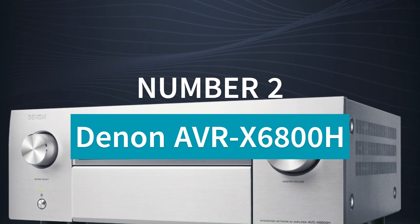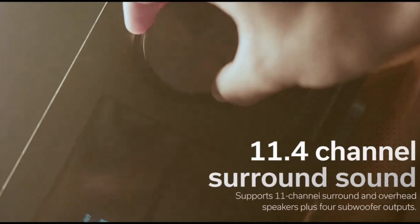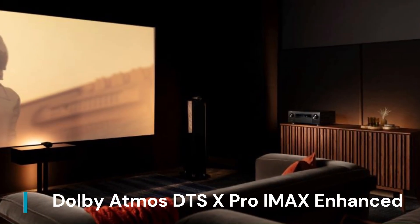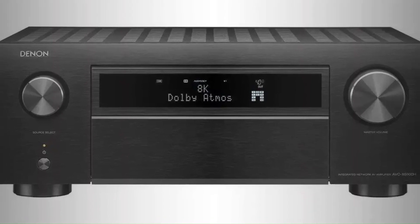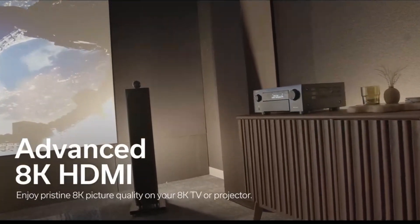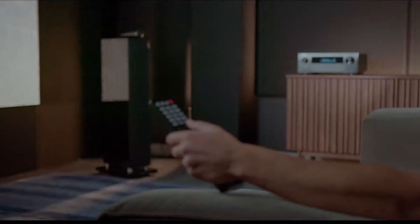Number 2: Denon AVR-X6800H. The Denon AVR-X6800H is a flagship 11.4-channel AV receiver delivering 140 watts per channel for a powerful and immersive home theater experience. It supports Dolby Atmos, DTS:X Pro, IMAX Enhanced, and Auro 3D for unparalleled 3D surround sound, along with HDMI 2.1 for 8K/60Hz and 4K/120Hz pass-through. With advanced HDR compatibility including Dolby Vision and HDR10+, it ensures stunning video quality.